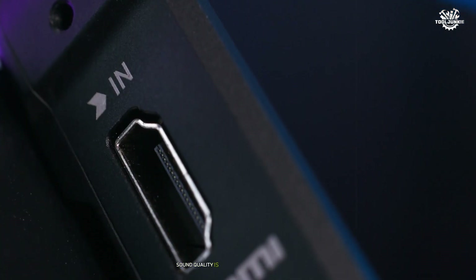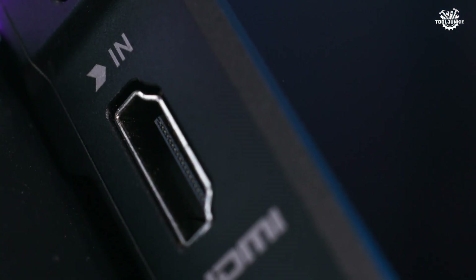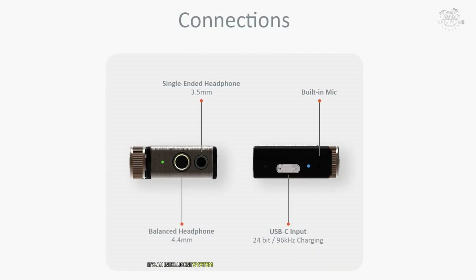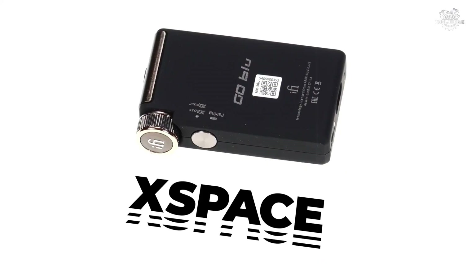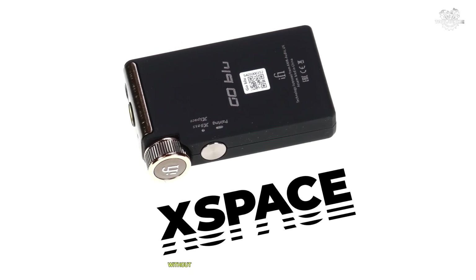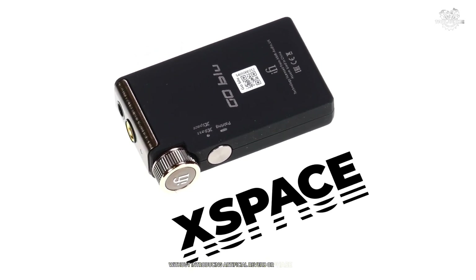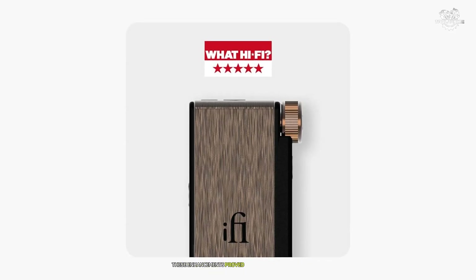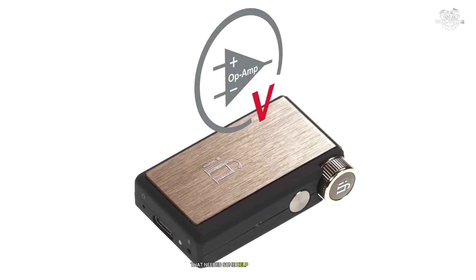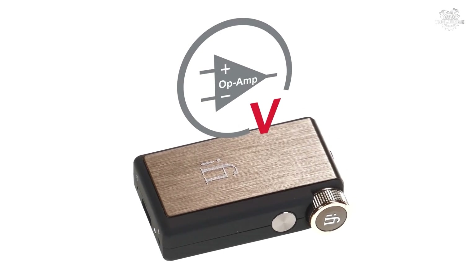Sound quality is where the Go Blue truly shines. The X-BAS feature isn't just another bass boost — it's an intelligent system that adds low-end weight only where needed. The soundstage expansion feature widens the presentation without introducing artificial reverb or phase issues. These enhancements proved particularly valuable when listening to older recordings that needed some help in these areas.